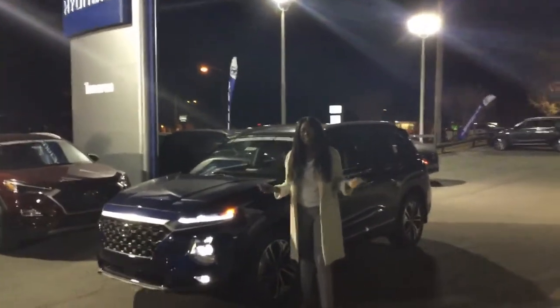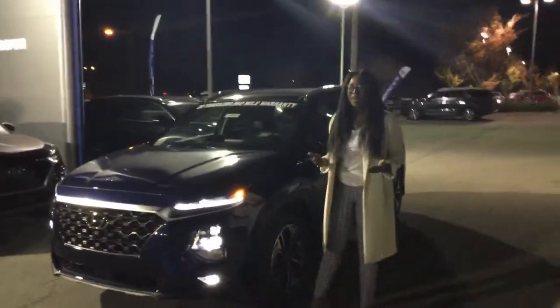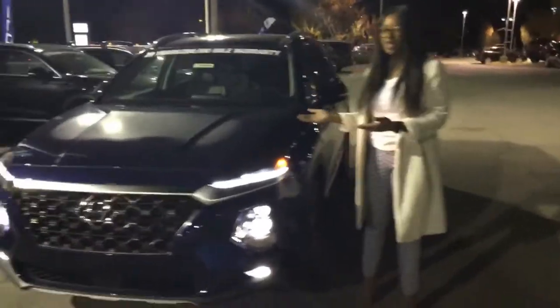Brittany here at Tamron Hyundai here in Hoover, Alabama. Thank you for the inquiry on the Santa Fe. I have one pulled up here for you.